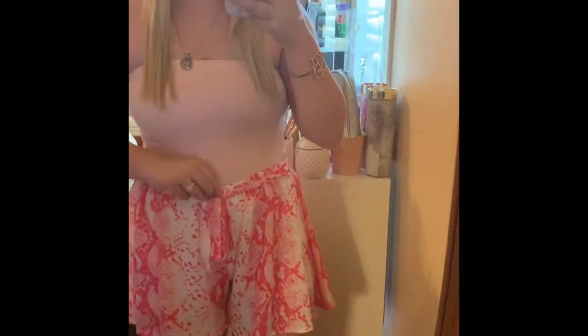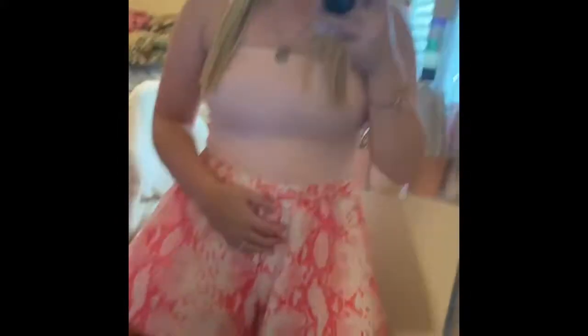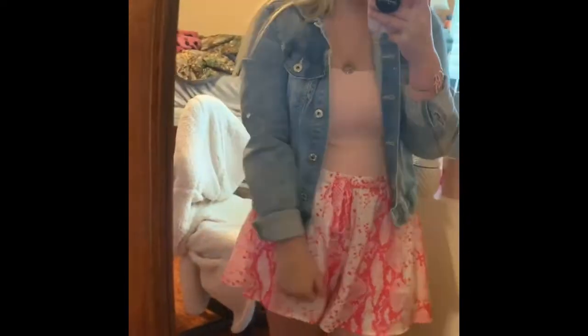I'm also wearing the In My Way Downtown Shorts in Fuchsia. I got a medium in these as well because of the bigger booty situation. I think I would have been fine in a small but went with a medium just in case. They have lining underneath, which is great. These are very comfy, so cute, very flowy, and I have full coverage in the back. This is one of my favorite outfits. You can easily throw on a cute little jean jacket over it — that's actually my favorite way to wear it. I wore this whole outfit on Saturday and it was very cute and comfy.